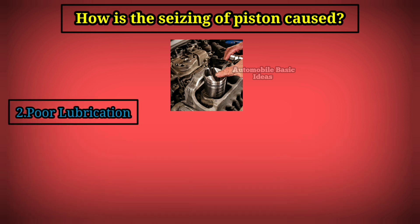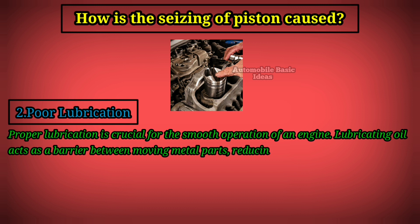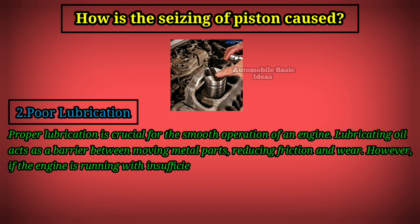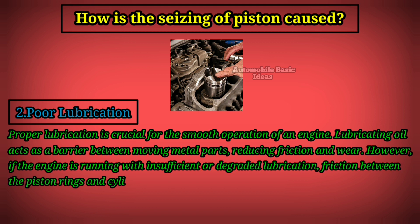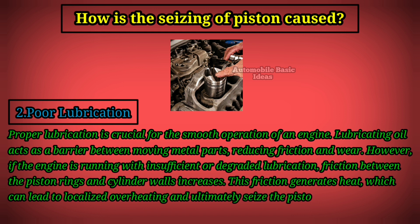2. Poor lubrication. Proper lubrication is crucial for the smooth operation of an engine. Lubricating oil acts as a barrier between moving metal parts, reducing friction and wear. However, if the engine is running with insufficient or degraded lubrication, friction between the piston rings and cylinder walls increases. This friction generates heat, which can lead to localized overheating and ultimately seize the piston.